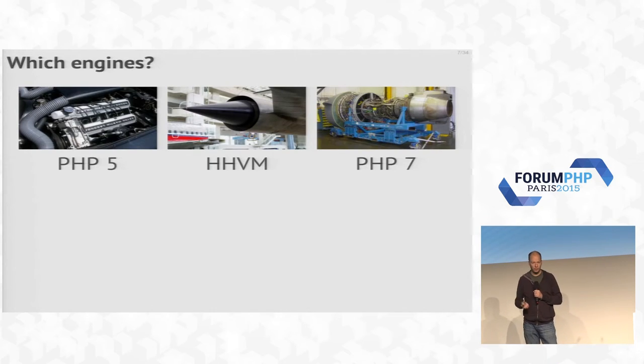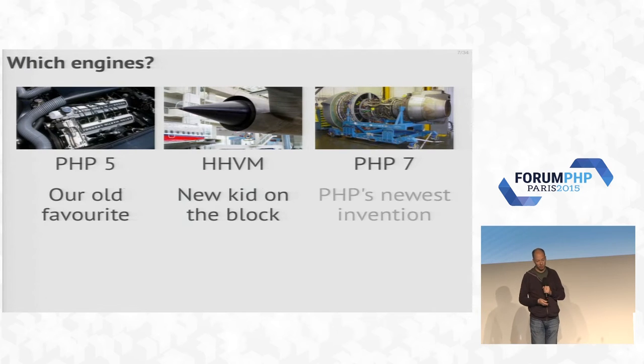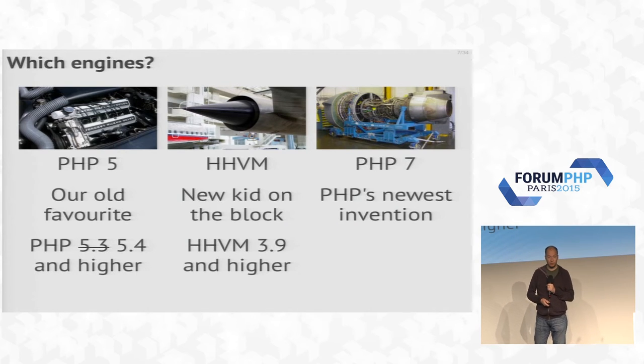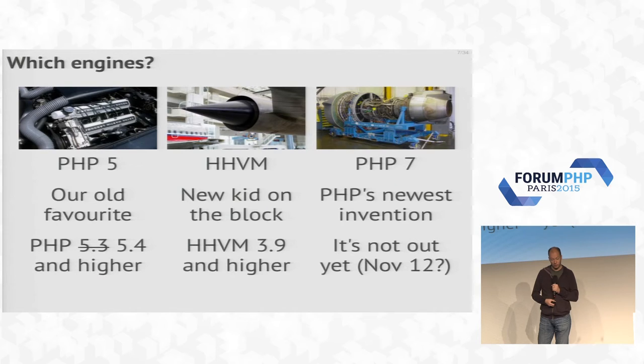Which engines are we going to support? We had PHP 5, we had HHVM, and then PHP 7 came along. From the start it looked like it was going to be really difficult to keep the same code base for PHP 5 and PHP 7. PHP 5.3 and higher was initially targeted but we dropped it in favor of PHP 5.4 and higher, because there are lots of API differences between 5.3 and 5.4 in extension writing. For HHVM, we only support 3.9 and higher. PHP 7 was not out yet at the time of this talk — it was supposed to be released around November 12.